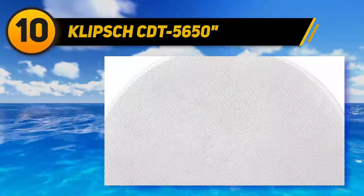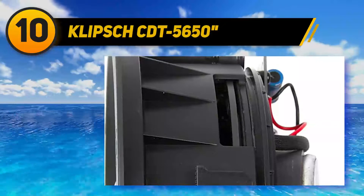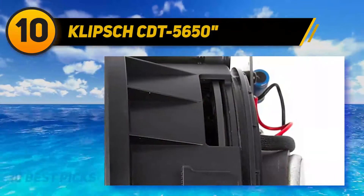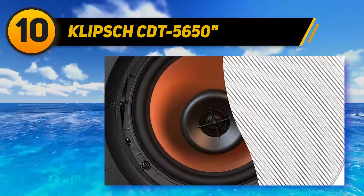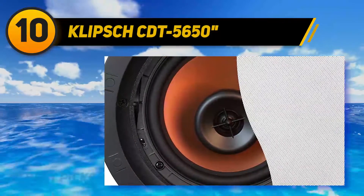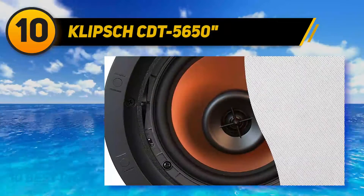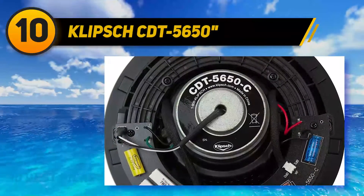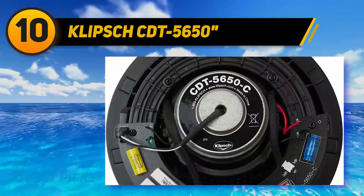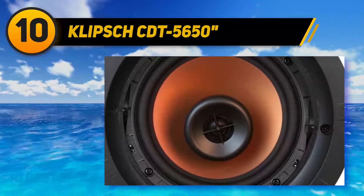Starting at number 10, Klipsch CDT-5650. The need for a fixed location is effectively a thing of the past with the CDT-5650 C2. Thanks to their high-low frequency handling controlled dispersion technology mechanism, they feature a 6.5 pivoting ceramic metallic composite woofer which has 360-degree rotation as well as the ability to shift 15 degrees in any direction, putting the user in complete control of aiming sound optimally.